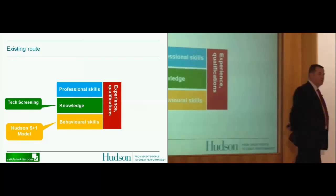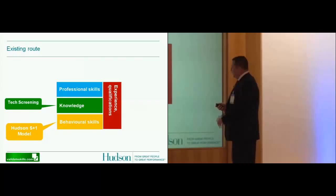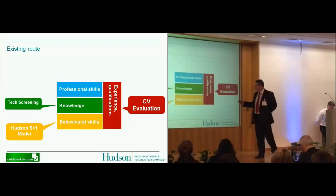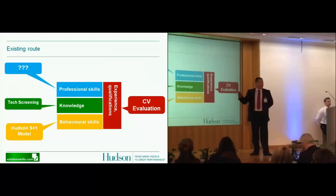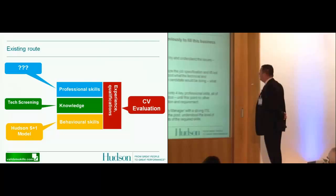Knowledge can be tested with candidates based on technical testing — it's reasonably easy to measure a candidate's suitability on. But the one thing we haven't been able to do, after CV evaluation where I talk about experience, qualifications, and suitability, is actually assess a candidate's suitability against a job in terms of professional skills. For us as recruiters to assess professional skills at the early stages of recruitment has been a completely missing link.